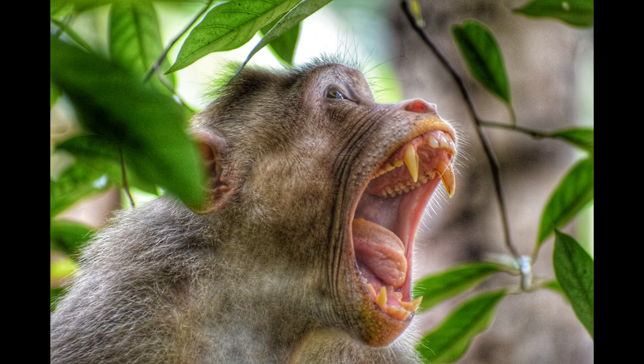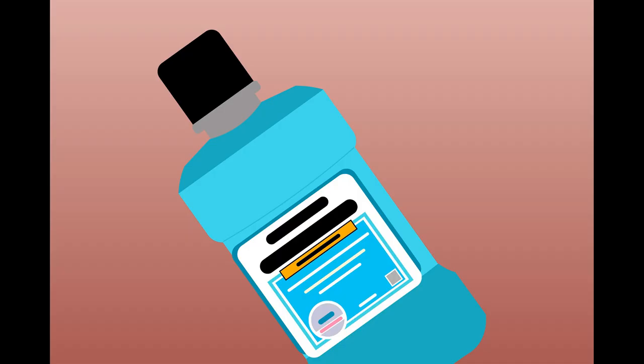Tea tree helps protect our mouths against tooth decay and gingivitis, and also assists with bad breath and sore throats, as it can be used as a mouthwash. But just like all mouthwashes, it mustn't be swallowed.